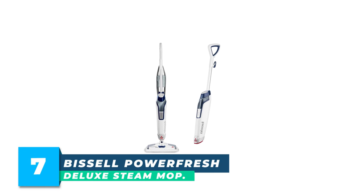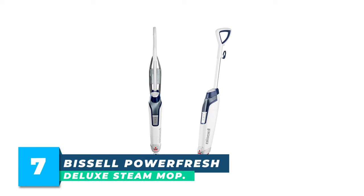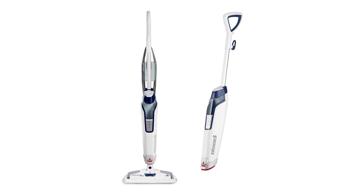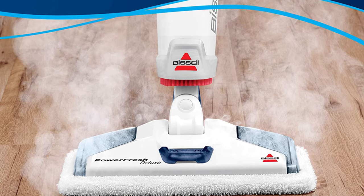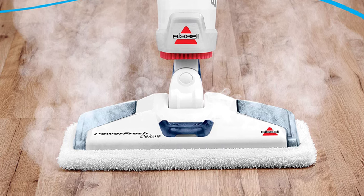Number 7: Bissell PowerFresh Deluxe Steam Mop. It's a favorite among shoppers and steam cleaning enthusiasts. The PowerFresh Deluxe Steam Mop is a fantastic lightweight option that may not have wide cleaning versatility, but is perfect for anyone looking to keep kitchen floors sanitized.